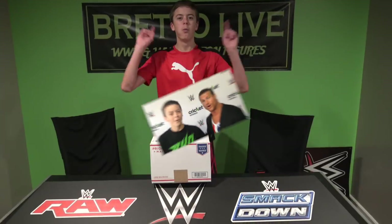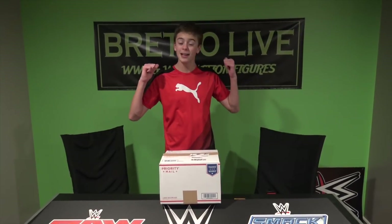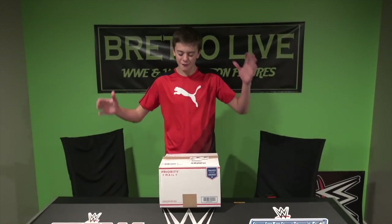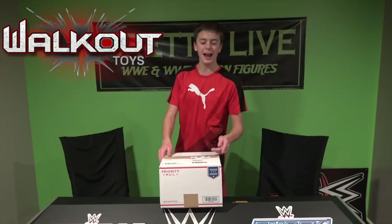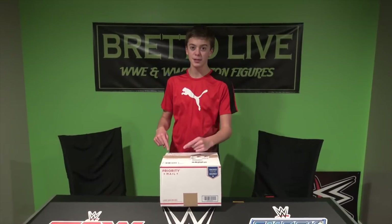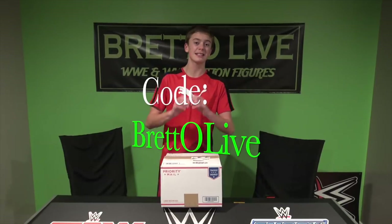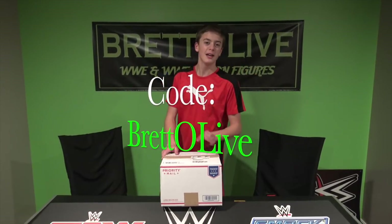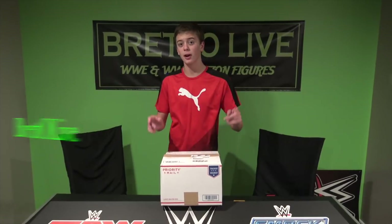WWE Superstar Dolph Ziggler and you're watching BredoLive. What is going on guys? BredoLive back here at WWE and WWE action figures. Today we have a walkoutwear package. If you've never heard of walkoutwear, they have WWE action figures all over the site. They have a bunch of pre-orders up right now, so I'll link in the description. Go check out their website, just like Ringside Collectibles. You guys can use the discount code BREDOLIVE — the exact capitalization and lowercase letters are on the screen — definitely use that code, it'll help you guys out with 16% off.